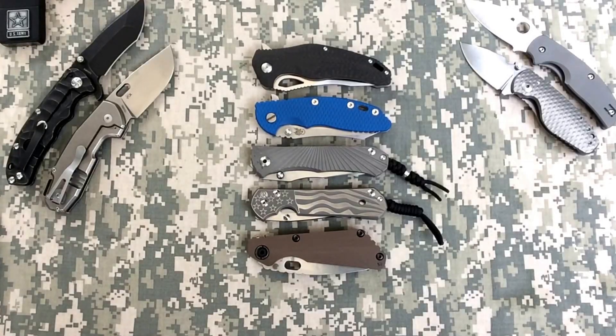Good morning YouTube, happy Friday! Looks like it's going to be a rainy one here in Florida. This is Spec Operator Four. I've been getting quite a few questions on what my top five favorite folders would be.